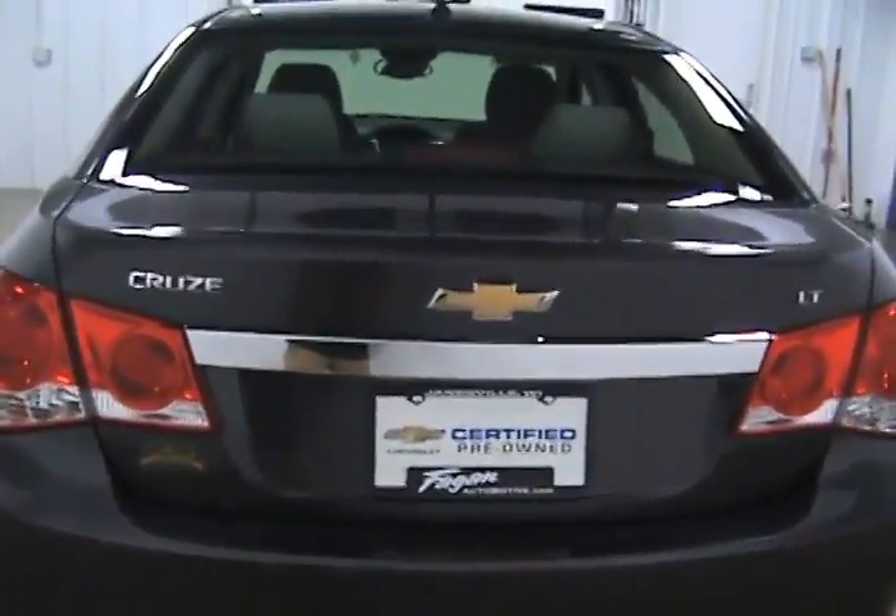Here we can take a look in the trunk. Nice size trunk, very clean inside. And we have the floor mats for the front in here as well.